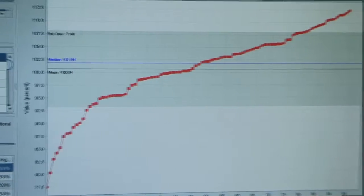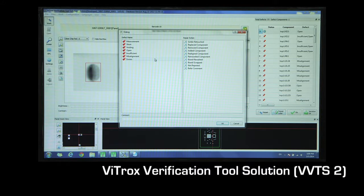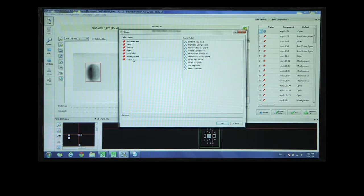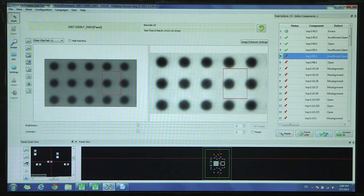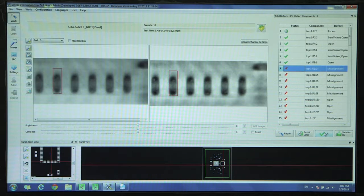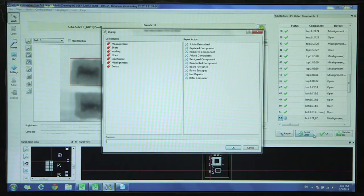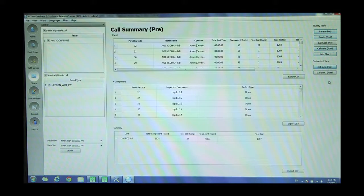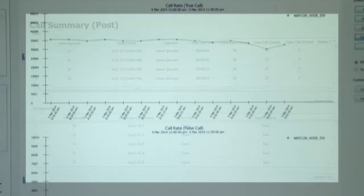Inspection results and images will be transmitted to the VITROX repair station, VVTS2, for review and verification. Besides providing good reference images for comparison, VVTS2 also displays previously reviewed defect images for effective defect verification, and applies defined SPC techniques for data analysis.